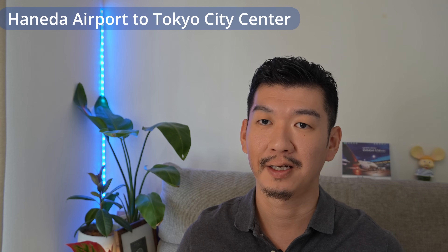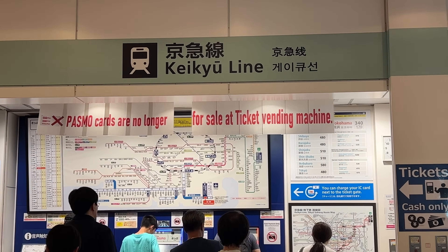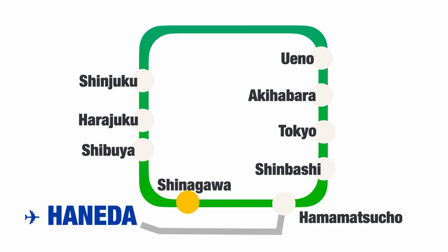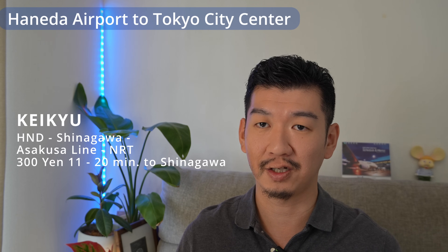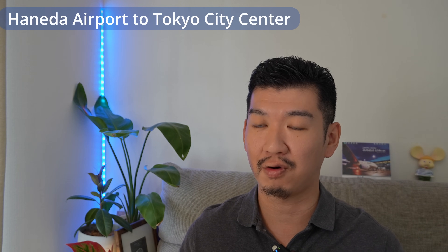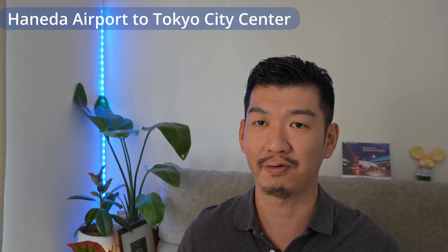For the private railway, it's called Keikyu. Keikyu has two stations in Haneda Airport — one at Terminal 3 for international travelers, and one station connecting Terminal 1 and 2. The fastest Keikyu train takes you to Shinagawa Station — a major terminal where the Shinkansen to Kyoto also stops — in 11 minutes, though they don't run the fastest train that often, and usually it takes about 20 minutes. Both Tokyo Monorail and Keikyu are regular commuter trains, so no seat reservation is needed. There is no limited express serving Haneda Airport.